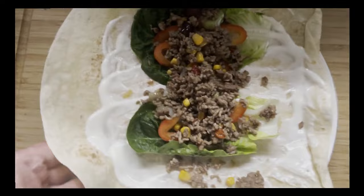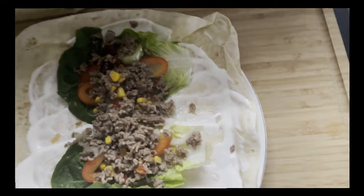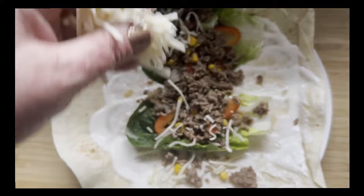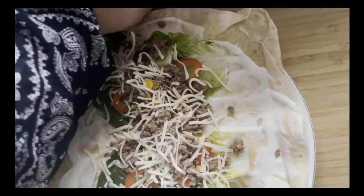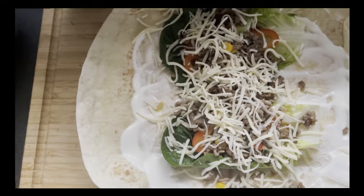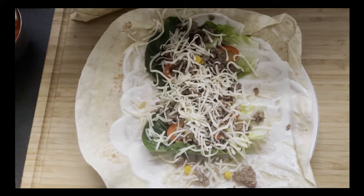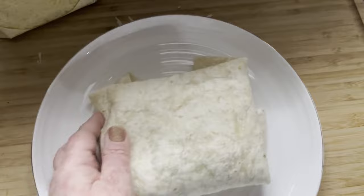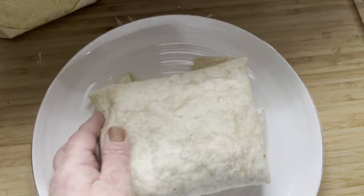Da ich jetzt zwei Hände brauche - ach so, halt, Käse! Da habe ich jetzt den Gouda, kommt da noch drauf. Ich sag's euch, mit einer Hand ist das alles ein bisschen schwieriger. Dann kommt da noch Käse drüber. Jetzt muss ich euch leider weglegen - zum Zusammenklappen brauche ich leider zwei Hände. Also ich habe den unten eingeklappt, dann Seiten rechts, links und oben klappe ich auch zu, sodass ich praktisch so ein Päckchen habe. Dann kann mir da auch nichts rausfallen.